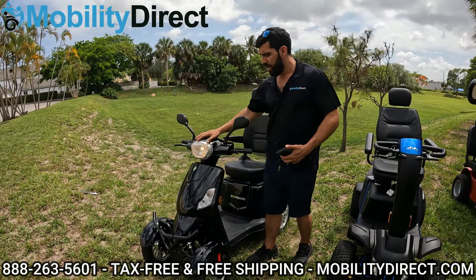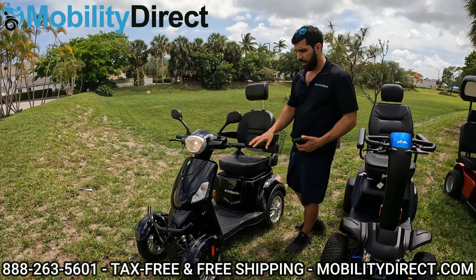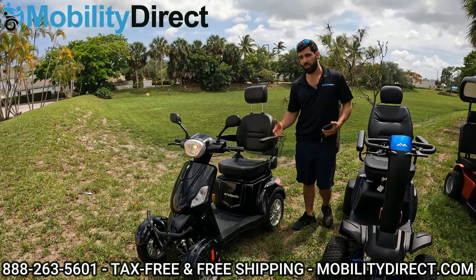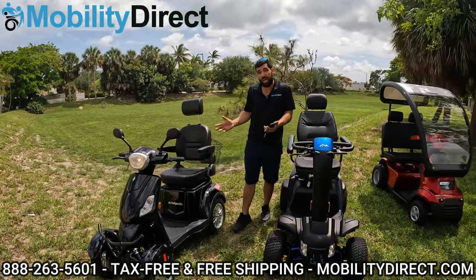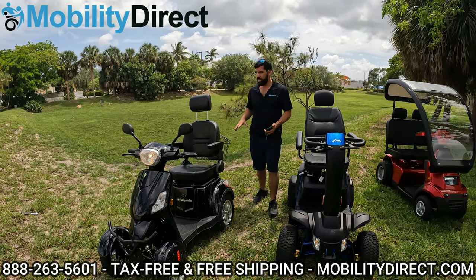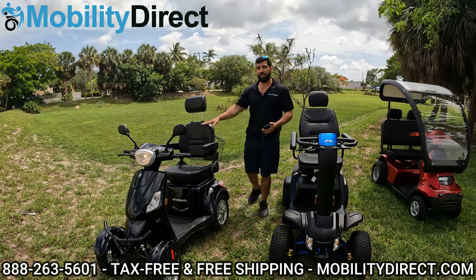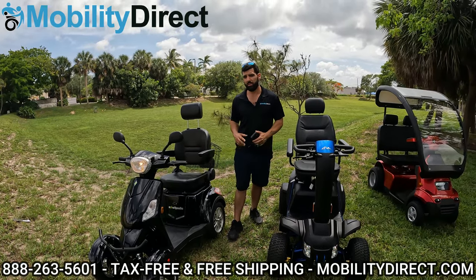To sum it up: the EW46 is the most economical, usually the fastest, and most readily available — ready to ship quickly since there are no custom options to configure. For long-distance trips on flat pavement, it gives you the speed and range you're looking for without breaking the bank.